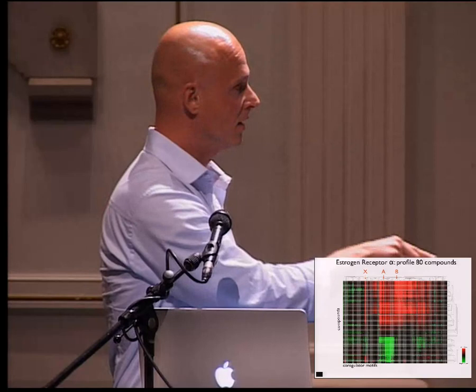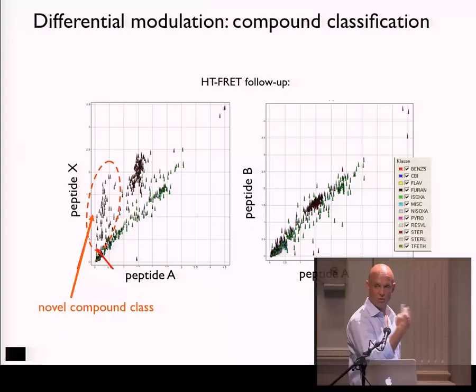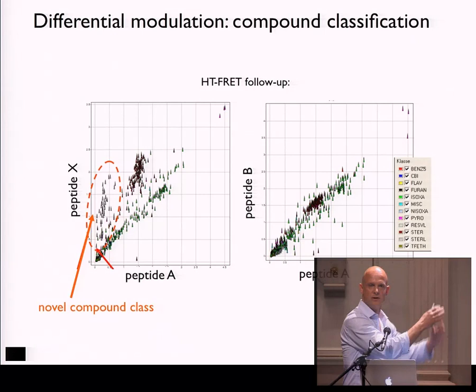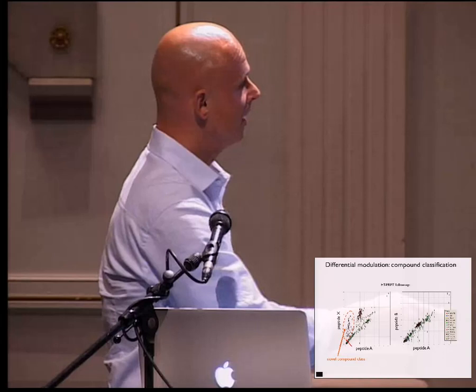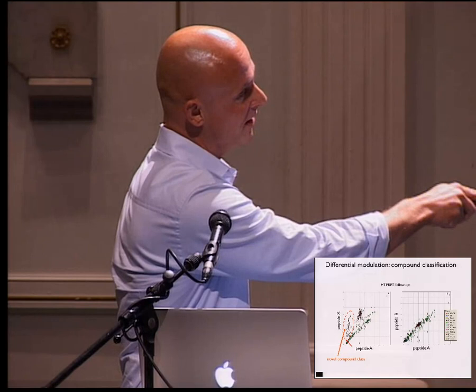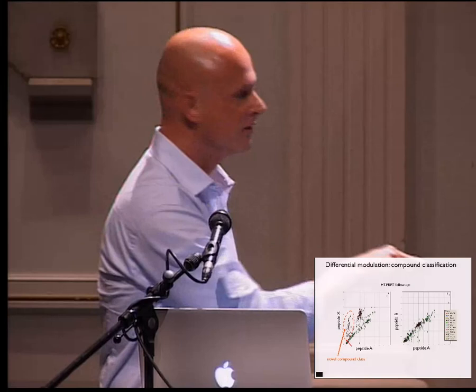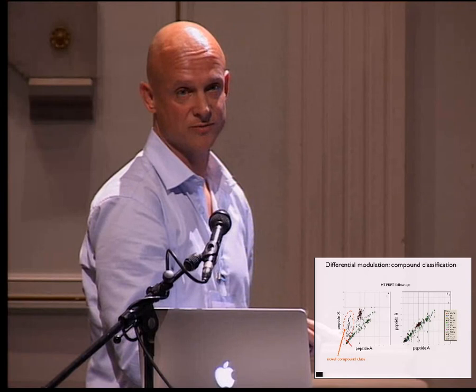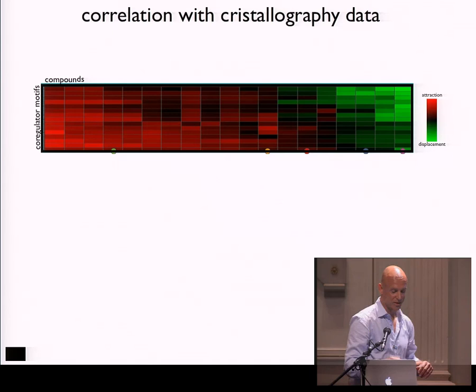When these data were shown at Merck, they went back and had these three peptides synthesized and returned to their HTS FRET assay, taking their whole library again. With peptides A and B, you see one big cluster of compounds doing more or less the same. However, if you plot behavior against peptide X, they saw their library fell apart into multiple groups. There was one compound of high interest — this whole novel compound class might be of high interest for lead optimization.